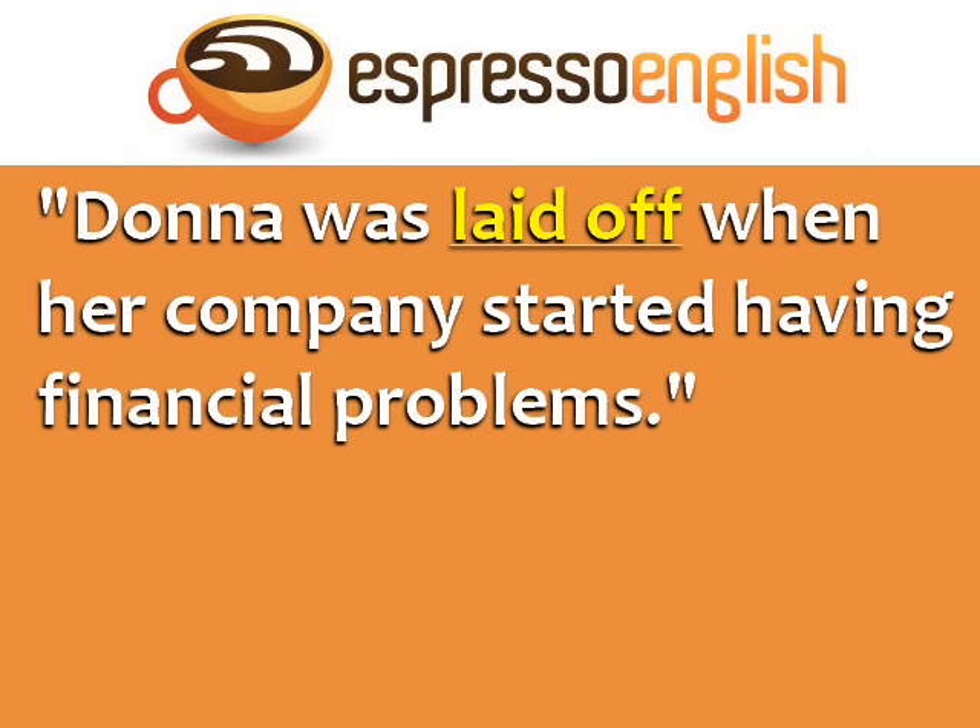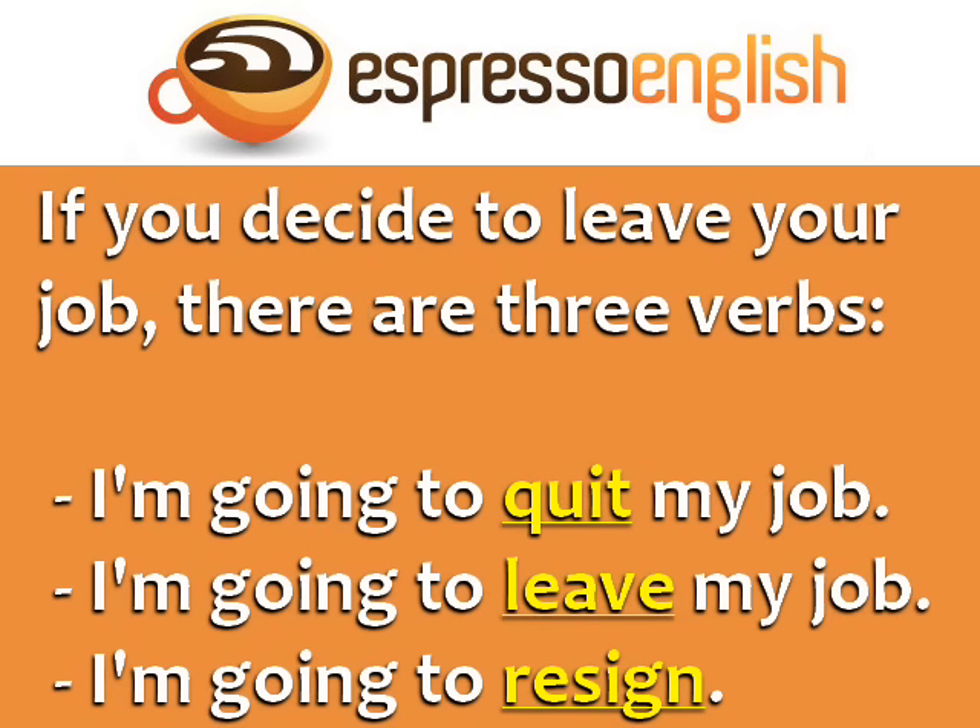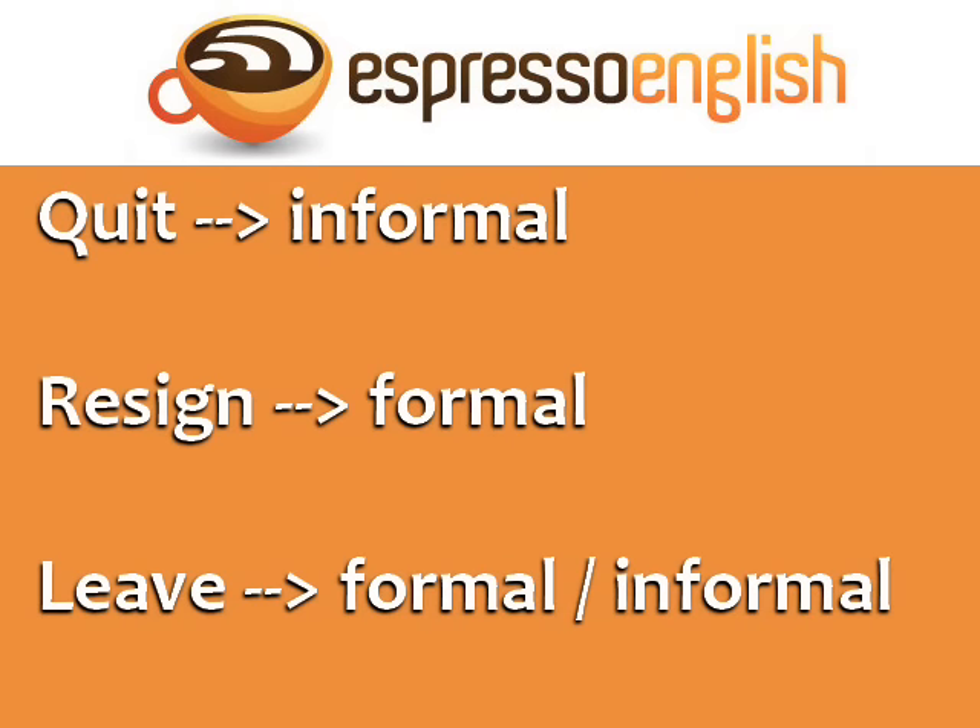For example, Donna was laid off when her company started having financial problems. If you decide to leave your job, there are three verbs you can use: I'm going to quit my job, I'm going to leave my job, I'm going to resign. Quit is informal, resign is formal, and leave can be formal or informal.